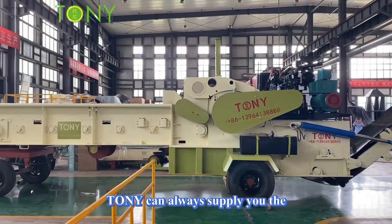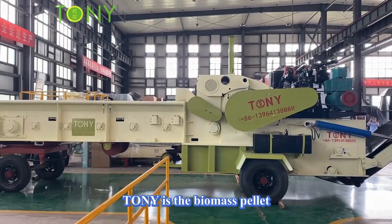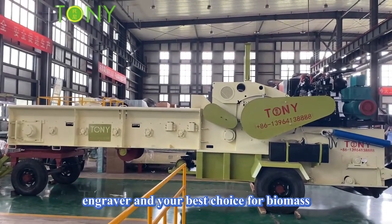Tony can always supply you the best products with excellent quality. Tony is the biomass pellet manufacturer and your best choice for biomass.